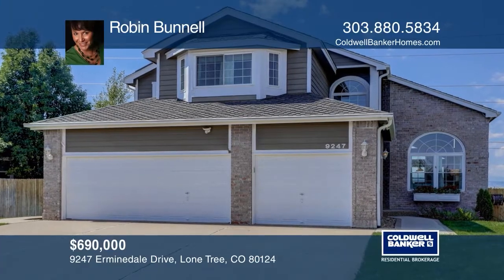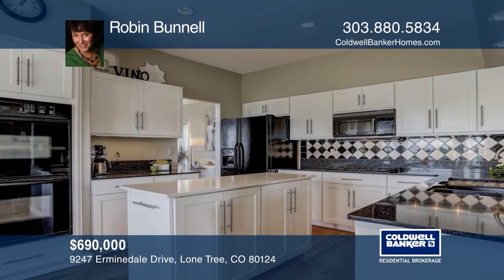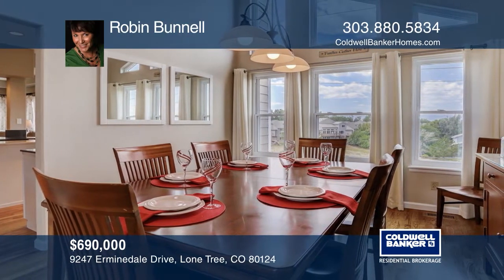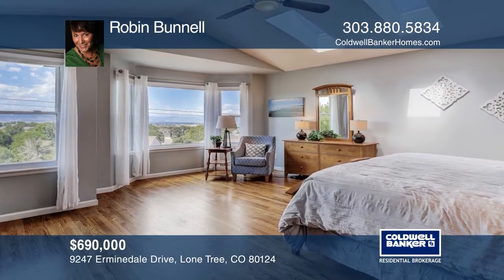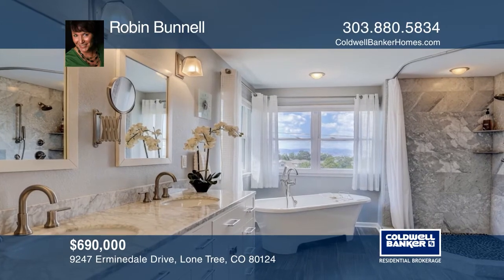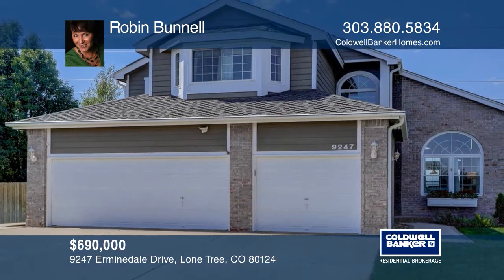This five-bedroom, four-bath, immaculately cared-for home features expansive views of the front range and backs to open space. Hardwood floors on every level. The cook's kitchen will delight. A master suite with sitting area overlooking the view, an updated master bath and walk-in closet with alpha system. There's a professionally finished walk-out basement and a landscaped yard with built-in flower boxes, perennial gardens, and a huge gas fire pit. Make it yours by calling Robin Bunnell.